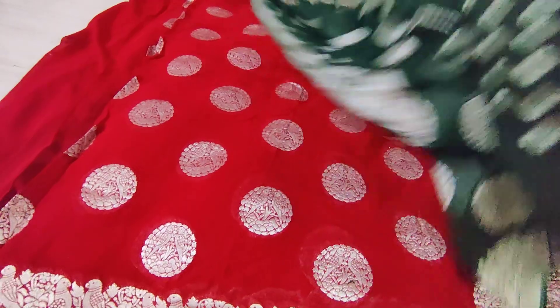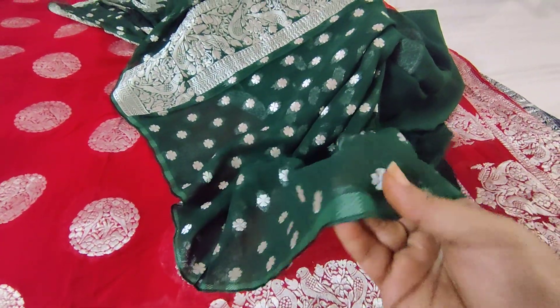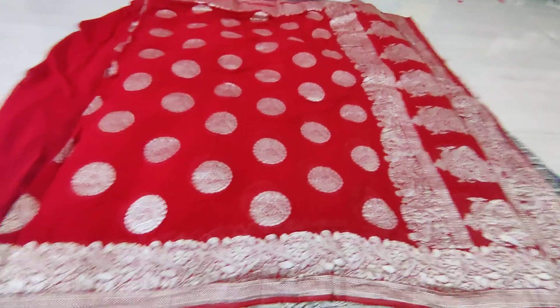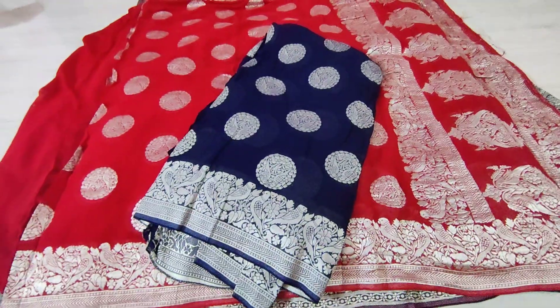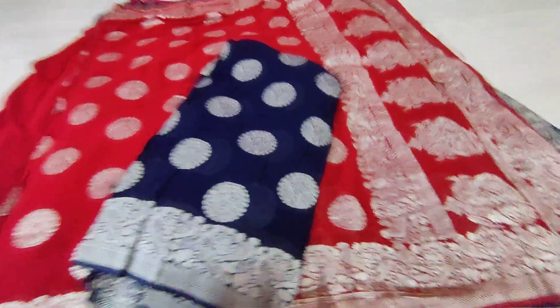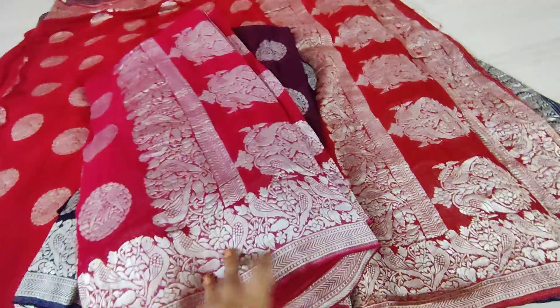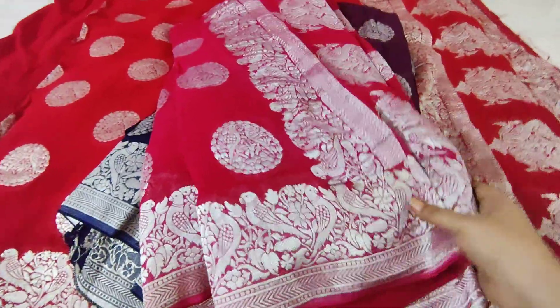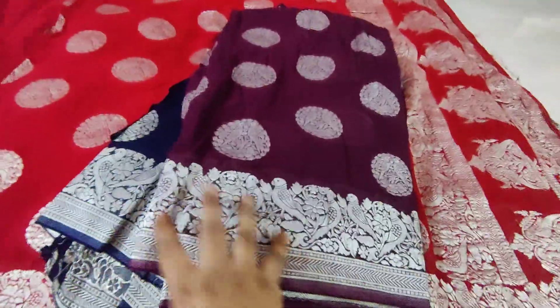We have a very beautiful finished blouse piece and very beautiful finished borders too. Next we have the bright red color available. We also have navy blue, deep navy blue, deep grapevine color, and deep pink color. These are exclusive collections — normally ranging from 10,000 up to 17,000 — available here for only 2,999.